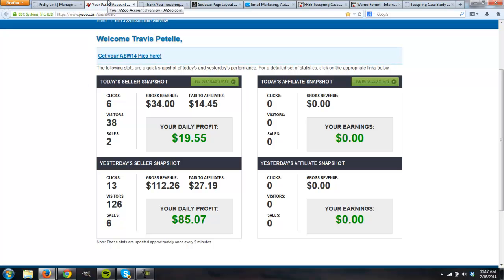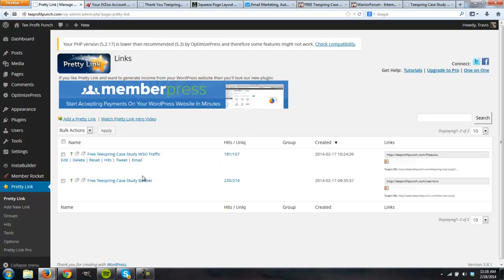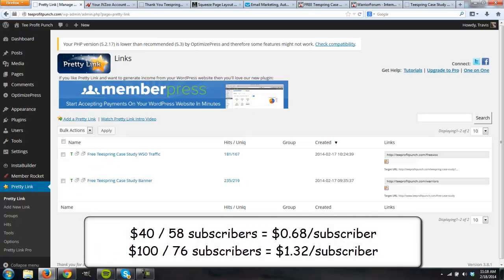Overall, advertising in both spots has definitely paid off, and we're going to continue advertising in the top banner. Looking at the numbers: the top banner has 219 unique visits and the WSO post has 167 unique visits. Out of our subscribers, we're converting at about 35% of our traffic — so about 58 subscribers from our WSO post and 76 subscribers from our Warrior Forum banner.